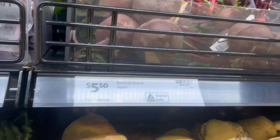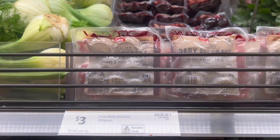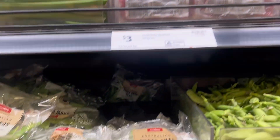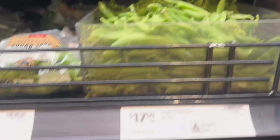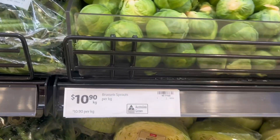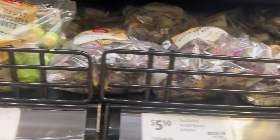And these are the vegetables, guys. I can't even recognize the rest of them — we don't have that in the Philippines. Beetroot bunch, and we also have fresh baby beetroot. Then we have sugar snap peas, and fruit beans like that, and Brussels sprouts — Red Darling Brussels sprouts.